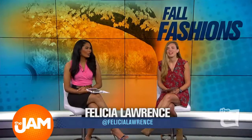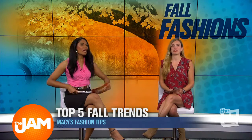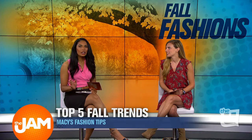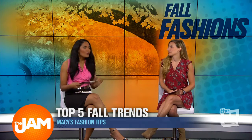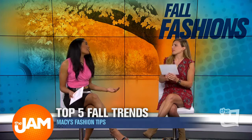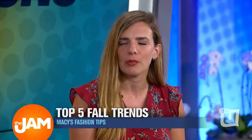It feels like summer, but the cool fall days are about to set in and we want to make sure your fashion is up to date with what's trending. Here to give us fashion tips is Macy's Liz Correz. Good morning! It's not too soon to start thinking about what you're going to wear this year — we've got the top five fall trends that anybody can wear.